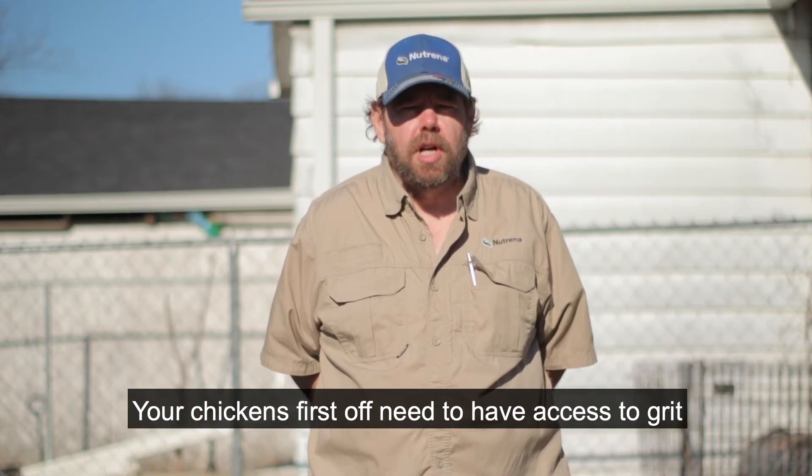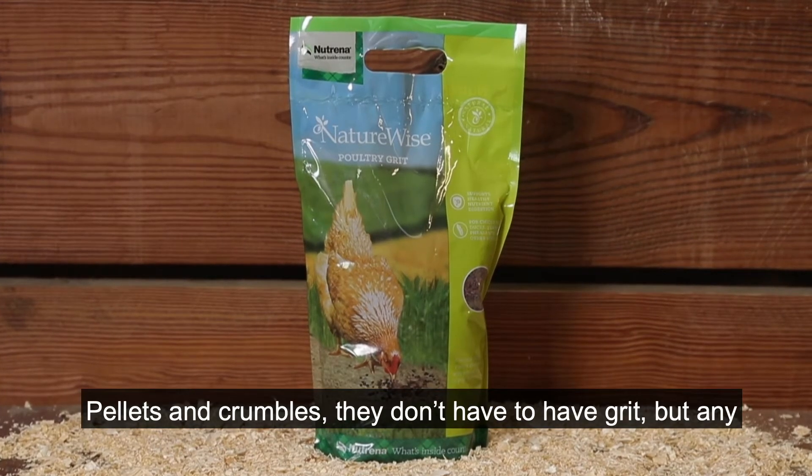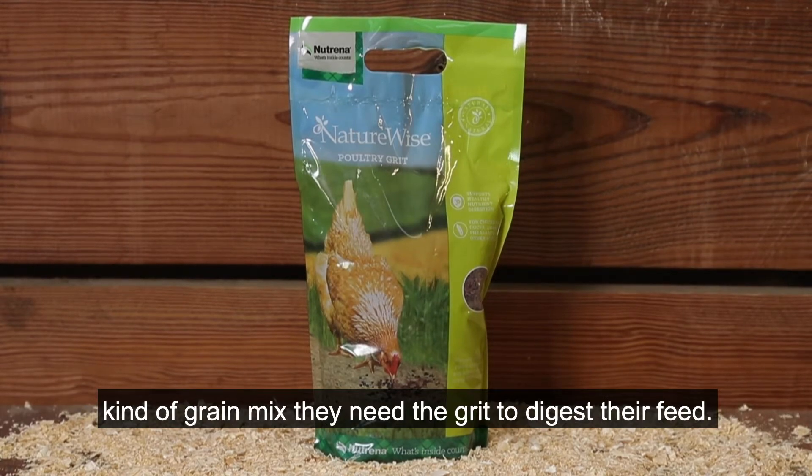Your chickens first off need to have access to grit if they're eating any kind of grain mix. Pellets and crumbles, they don't have to have grit, but any kind of grain mix, they need the grit to digest their feed.